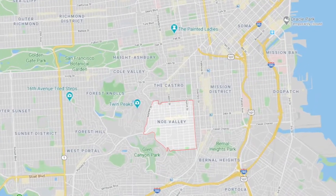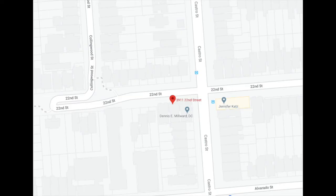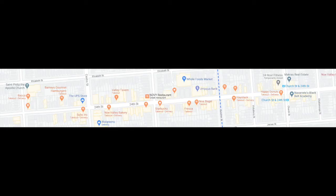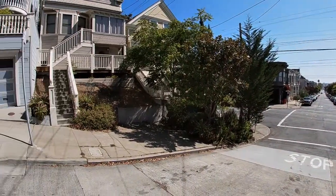This is located in the highly desirable Noe Valley neighborhood, and it just borders the Castro, Dolores Heights, Upper Market — here we are at the corner of 22nd Street and Castro Street. The main strip is 24th Street and you'll find a Whole Foods and a lot of food and drink options just a few blocks away.